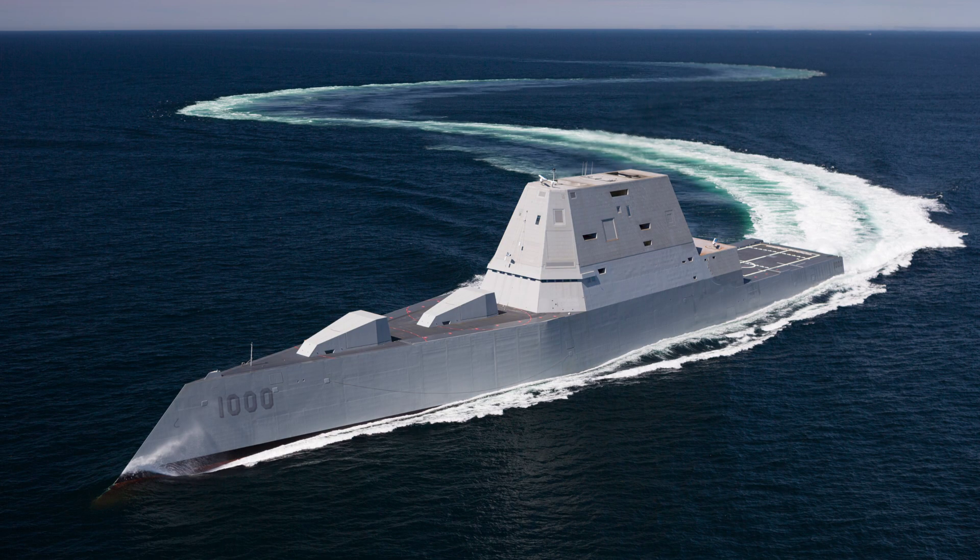That is precisely why today we are diving deep into the United States Navy USS Zumwalt DDG-1000, the lead ship of the revolutionary Zumwalt-class guided missile destroyers that has evolved from a controversial experimental vessel into a hypersonic strike powerhouse.